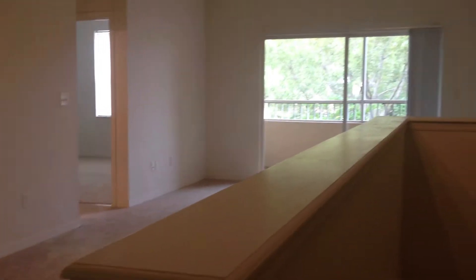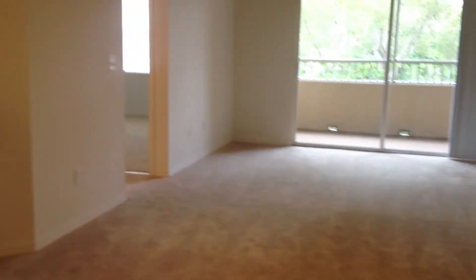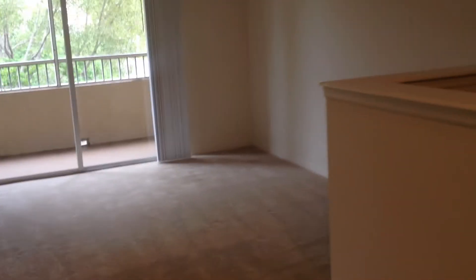Hi, welcome to the Estates at Wellington Green. This is our one-bedroom Hampton. As you can see, it's a townhome and on the bottom level is your entry. You come up the steps and here's your living room and dining room. All the apartments do come with screened-in patios and this one is quite spacious.